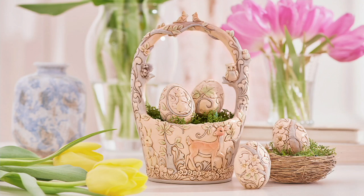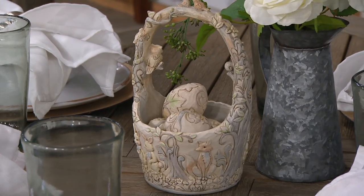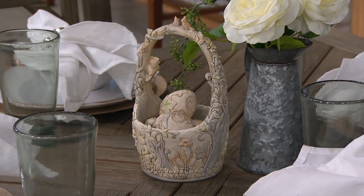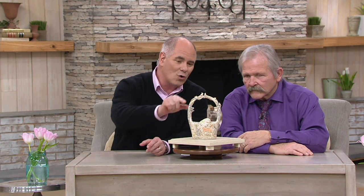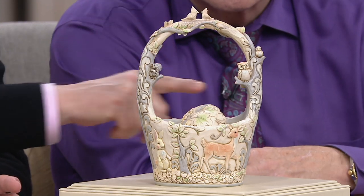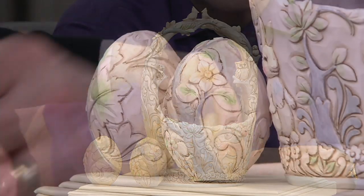Our big deal of the day is something that if you've been a Jim Shore collector for the 15 years he's been here, you can't miss this. He's done an Easter basket for us every single year since 2004, but recently started what was called the White Woodland Collection, which is a little more subdued in colors, a little closer to what you were doing for family. It's a beautiful creation that tells an entire story of spring, of love, of renewal. It's a gorgeous little basket — eight and three quarter inches in height by about six inches in length — and I really enjoy that you did not one, but four individual Easter eggs.